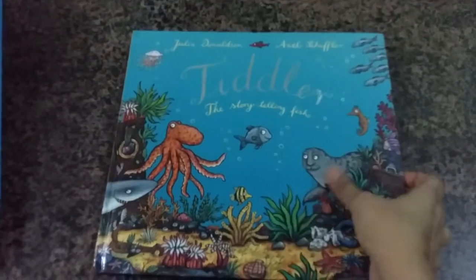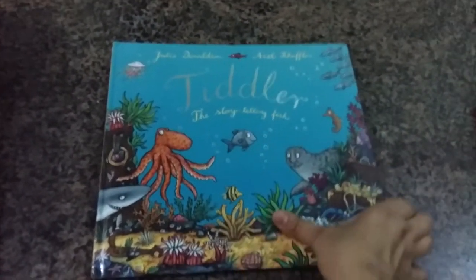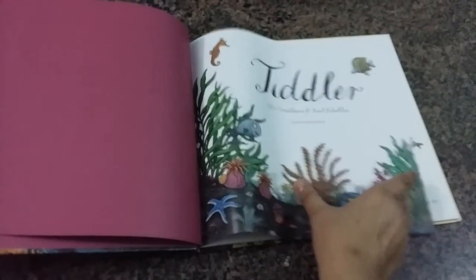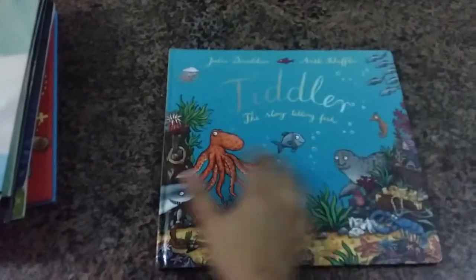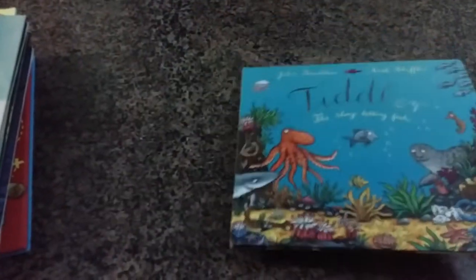Now starting with the actual treasures — I found 'Tiddler' and it is in great condition. It's got a lovely cover and a beautiful story with very beautiful artwork. I will be doing individual reviews on all of these books, so you can check those out later — for now I'm just showing you what I've purchased.